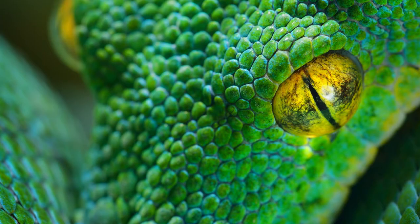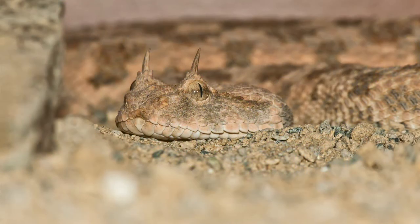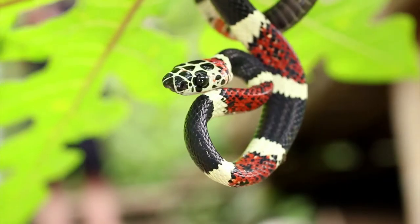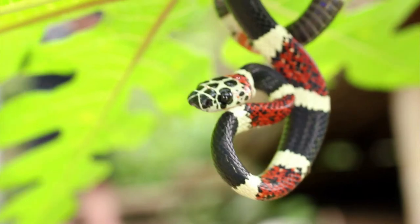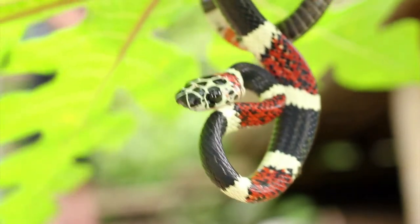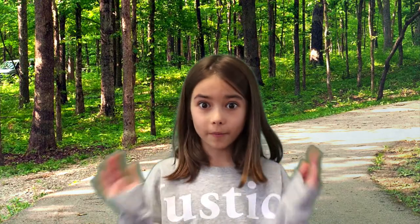Snakes don't have eyelids to cover their eyes — they actually have a transparent scale that protects their eyes. And snakes are actually deaf to airborne sounds; they hear by picking up vibrations with their jaw bones. Did you know that of 3,000 snakes, only about 10 to 12 percent are venomous? And in the United States there are only 126 different kinds of snakes, and only 19 of those 126 are harmful to people.